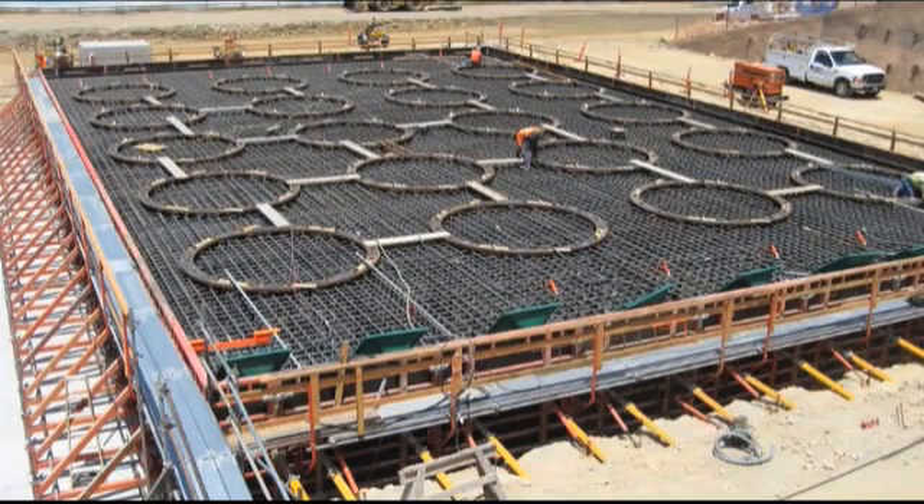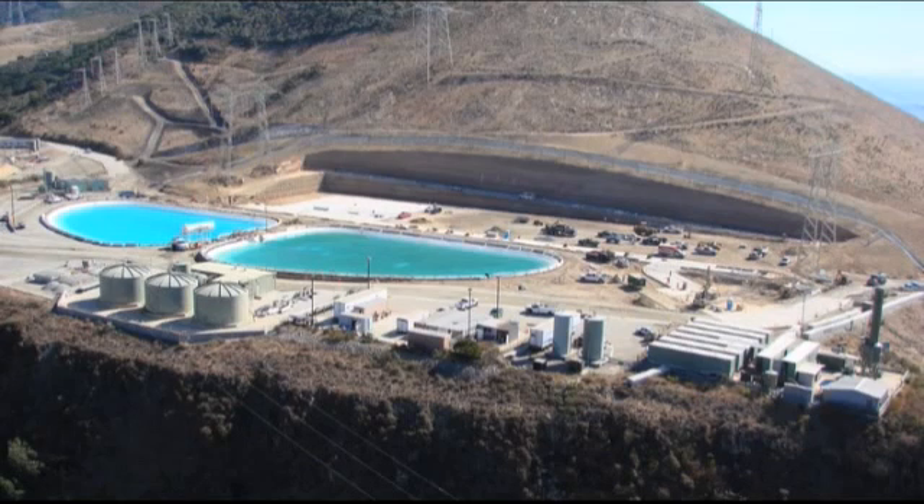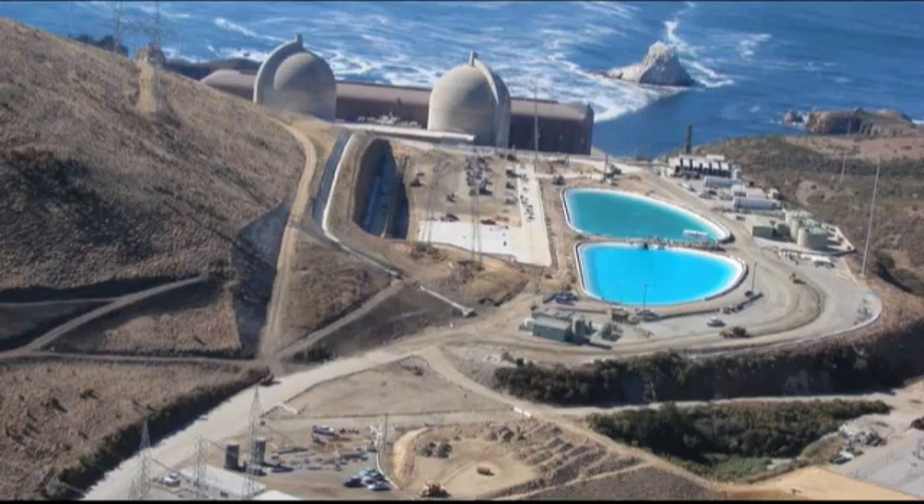Another seismic safety feature is the location of the pad itself. One of the reasons it was chosen is that beneath it is the same bedrock on which the plant was built, further adding to the seismic stability of the pad.